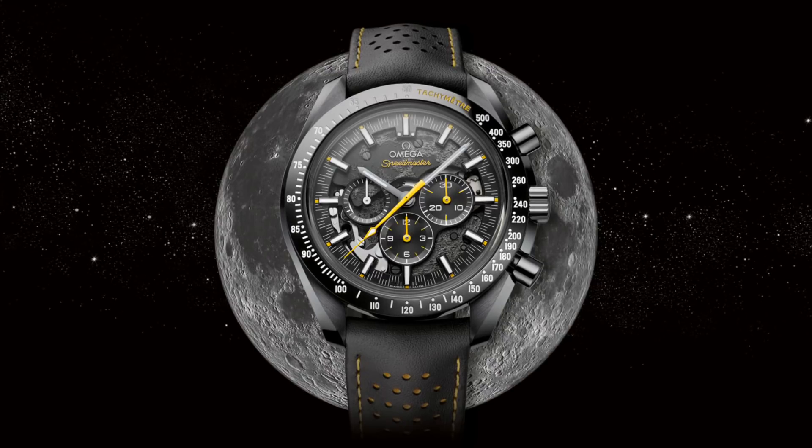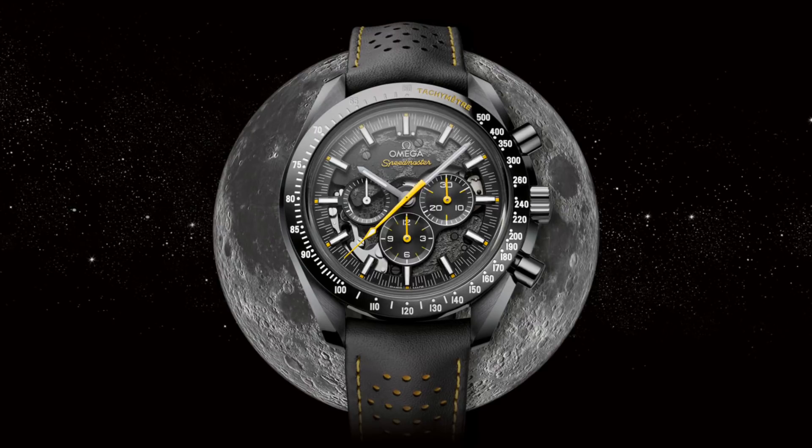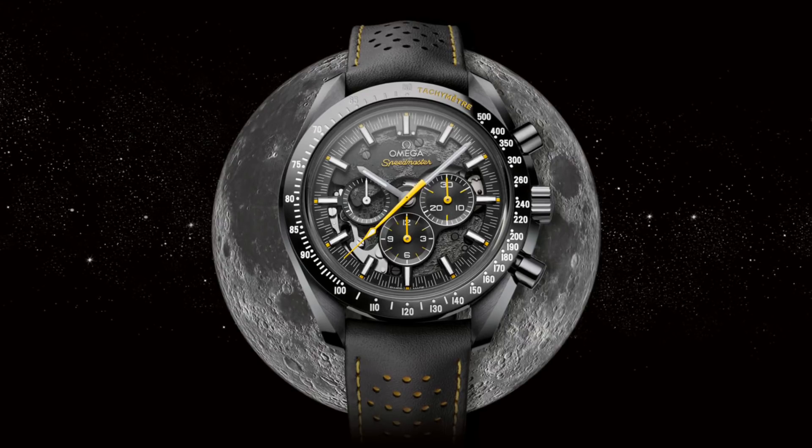For this first watch I'd like to move to Omega and the Speedmaster, because there have been several Speedmasters released this year, including a very attractive pulsometer model based on the first Omega in space style of watch. However, the one which according to my viewers — in terms of the questions that have been asked — has caught most people's attention is the new Apollo 8.